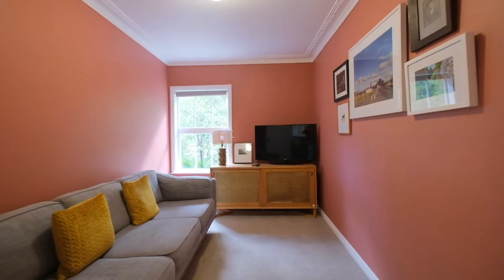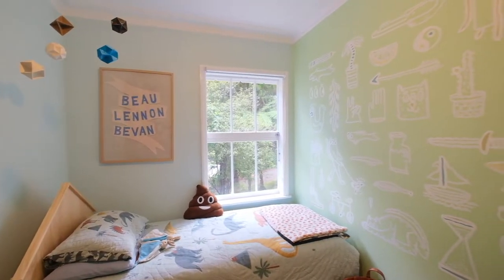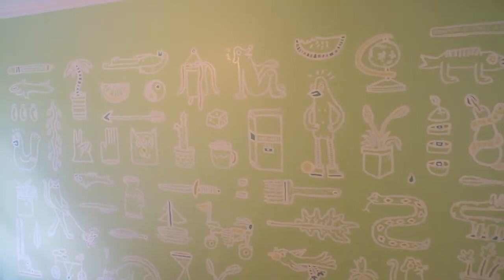And just in case three bedrooms and the utility room aren't enough, we've even got this cosy TV lounge here. And just look at this special artwork by Andrew Steele that adorns the child's bedroom wall.